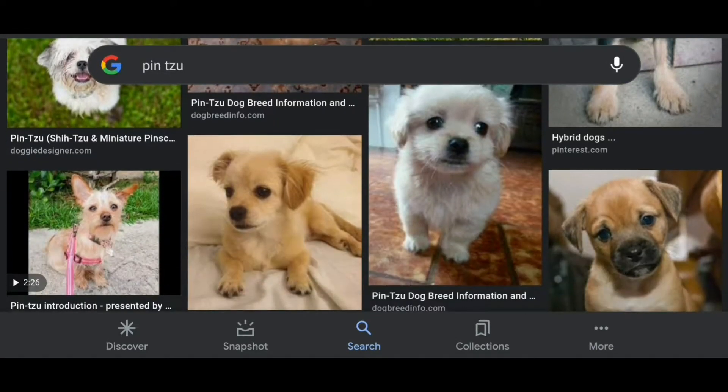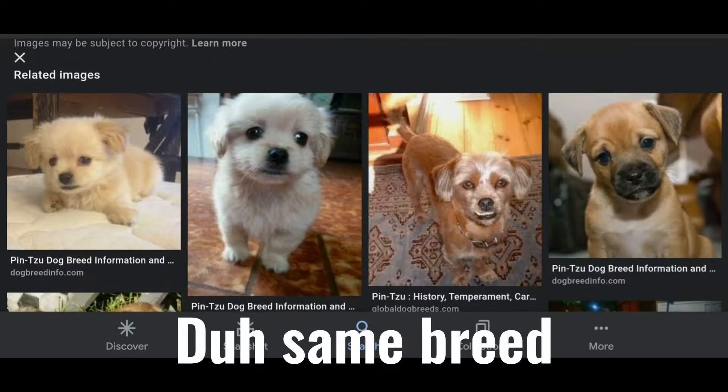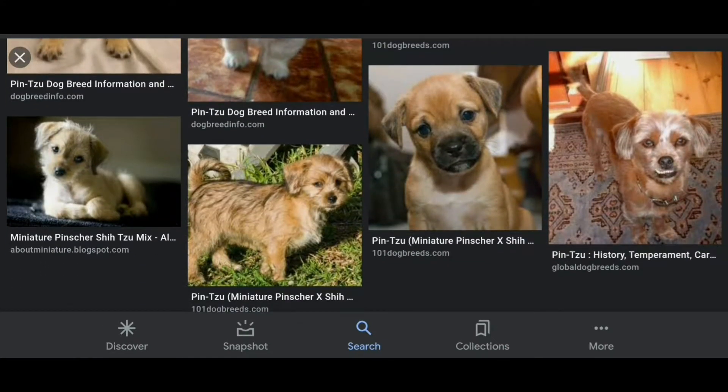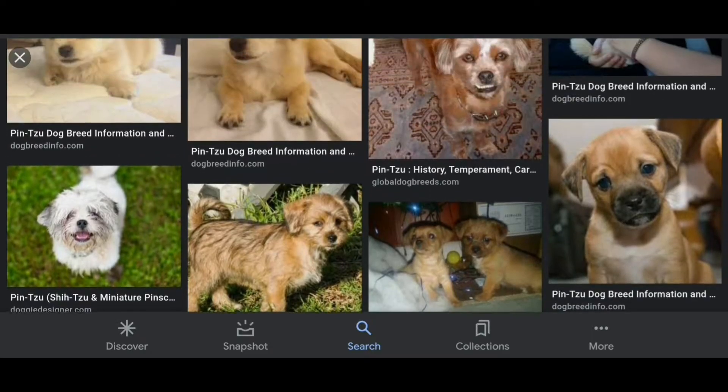I looked it up on the internet a few days ago and searched 'Pinsu,' and there are dogs who kind of look like Chico, which makes sense because they have the same breed. There are other dogs who have different fur coats — so a lot of dogs look different, and a lot of dogs look similar to Chico.